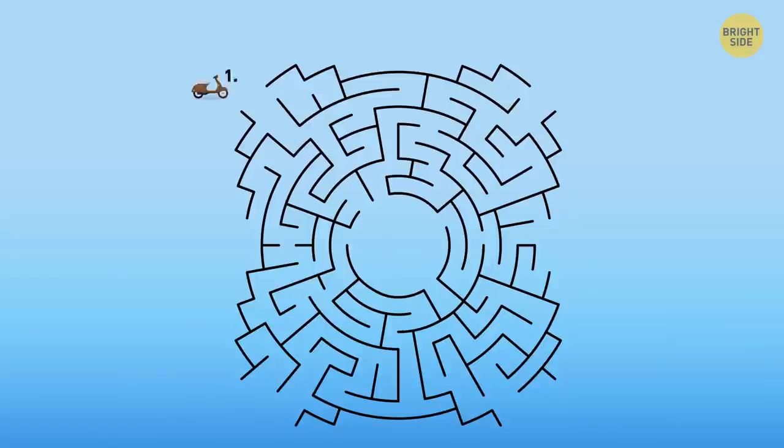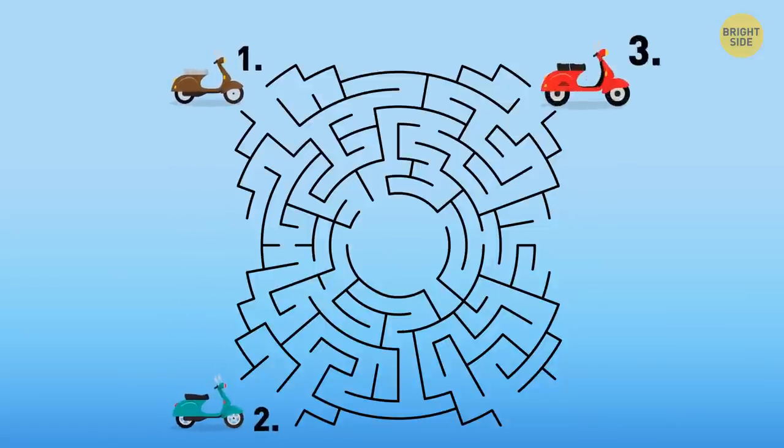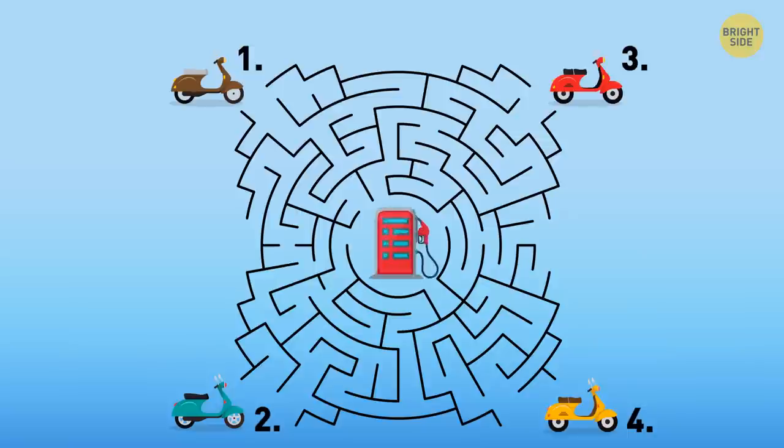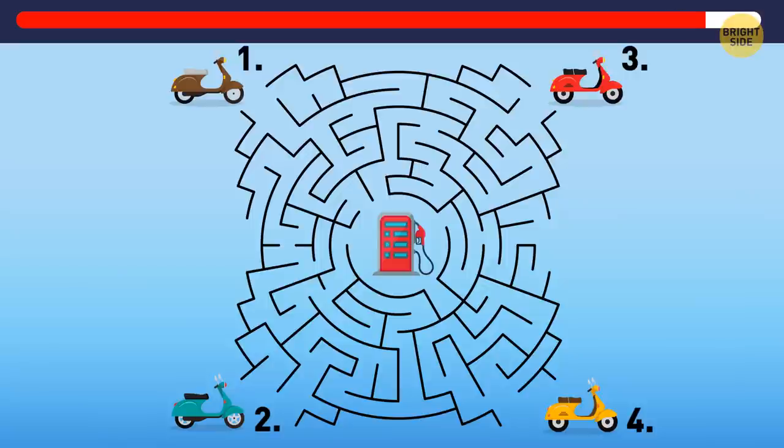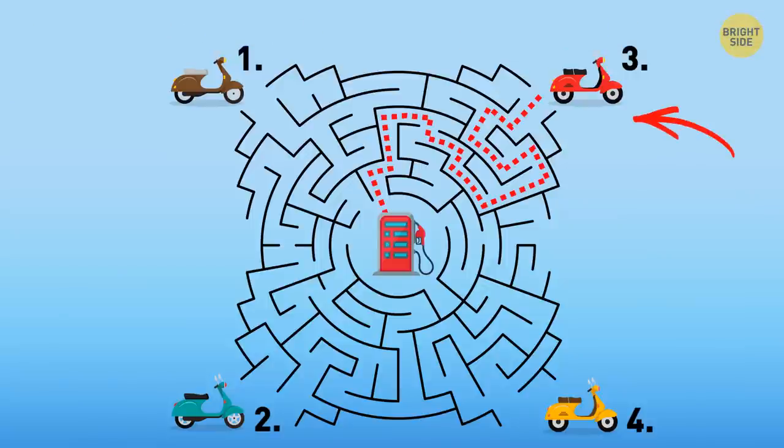The guys rented four scooters in four different places and agreed to meet in a café at the gas station. Which scooter will reach the destination first? The third one!